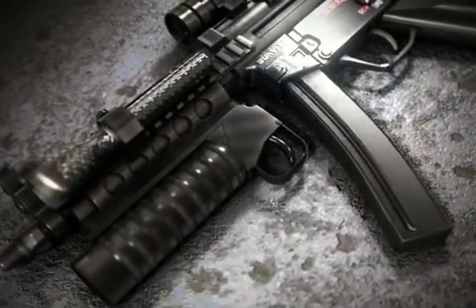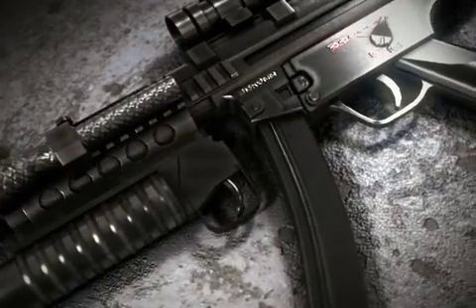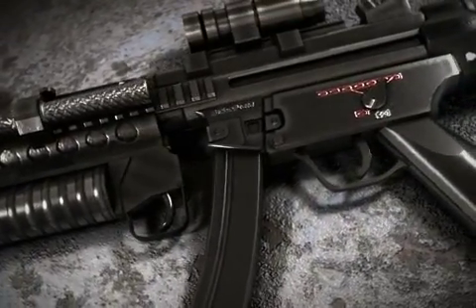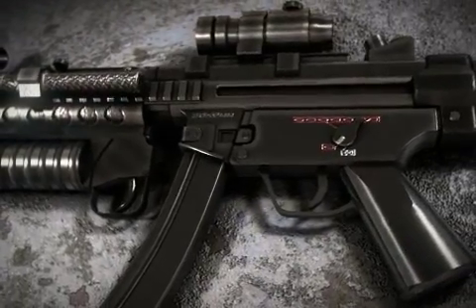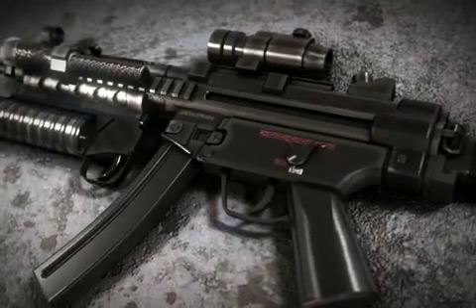The Heckler & Koch MP5, from literal German translation, Machine Pistol Model 5, is a 9mm submachine gun of German design, developed in the 1960s by a team of engineers from German small arms manufacturer Heckler & Koch.